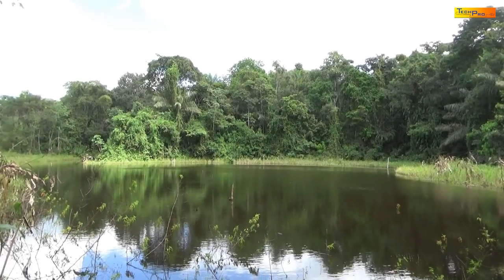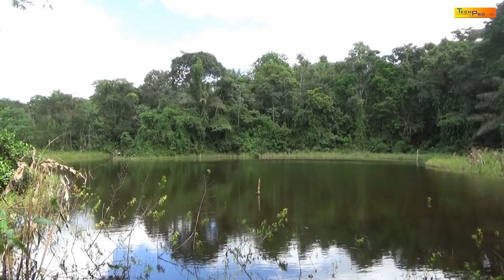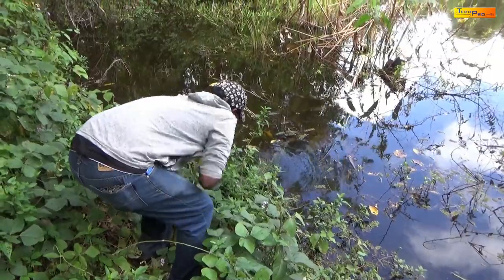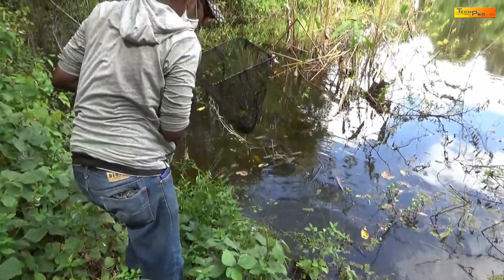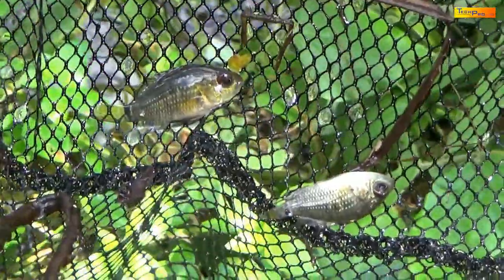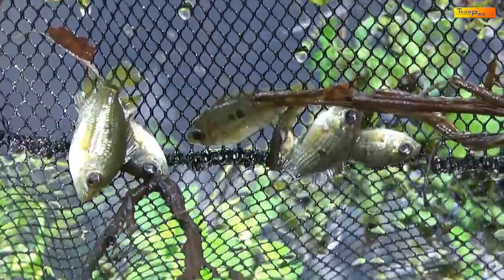Moving to another area of the pond where the grass was not as thickly grown made it much easier for us to fish and look for the ghost shrimp. These young cichlids, usually called cascarab locally in Trinidad, are one of the more common fish that is found in the pond.